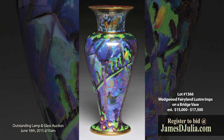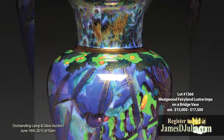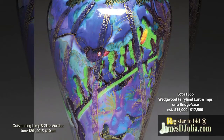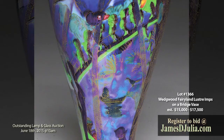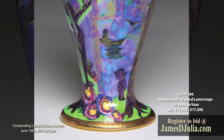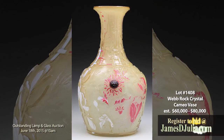Lot 1366 is a Wedgwood Fairyland Luster Imps on a Bridge Vase from the private collection of Betty and Leonard Asad of Florida. Betty was one of the premier dealers and collectors of the Wedgwood Fairyland genre. This Wedgwood Fairyland Luster Vase is decorated with the Imps on the Bridge pattern in a very rare color combination, having green imps on the bridge, a purple fairy with white wings, and a purple rock bird, all against a mottled blue and purple background. This vase measures eleven and a quarter inches tall and is estimated at fifteen thousand to seventeen thousand five hundred dollars.